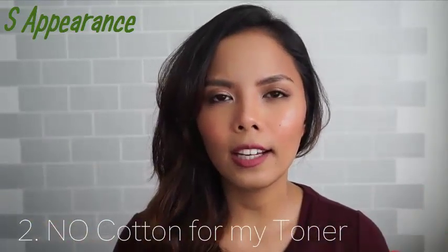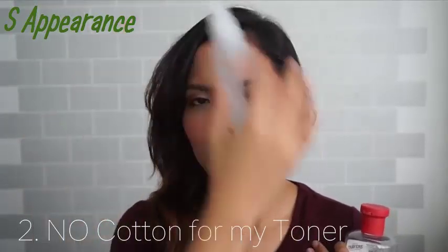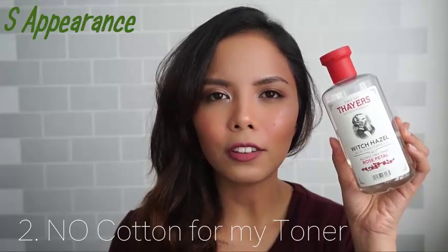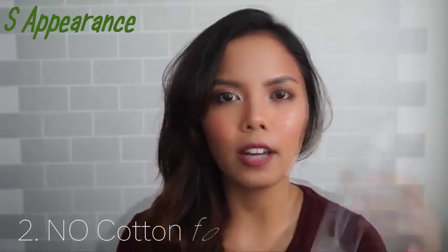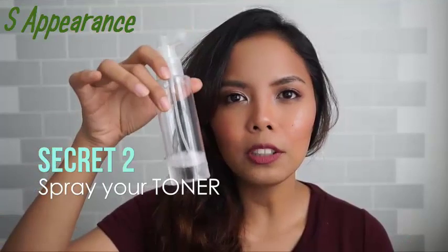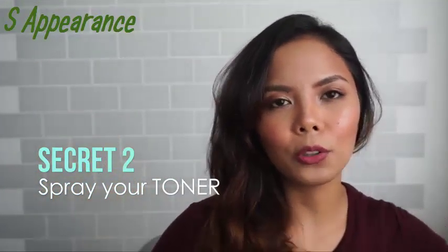After I take my bath or shower, I go and spritz the cold toner on so that my pores close. The one I'm using is from Fairs, which I got from Healthy Options — it's a witch hazel toner and it's alcohol-free. I put it in the refrigerator and spray it on. I never apply my toner with a cotton pad.